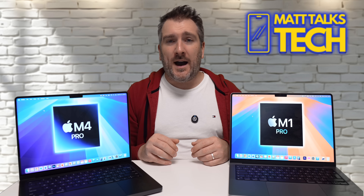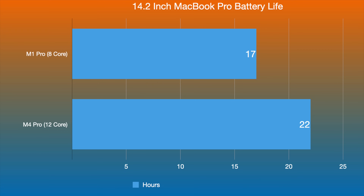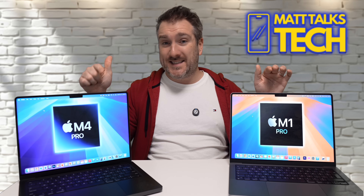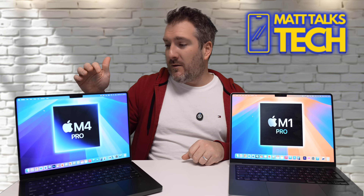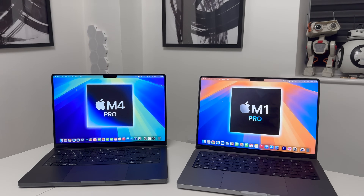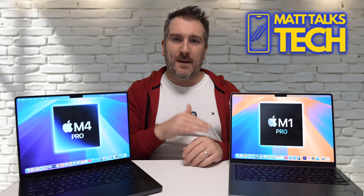If battery life is a concern with your M1 Pro, there's good news. Apple claims the M1 Pro 8-core gets up to 17 hours of battery life streaming on the Apple TV app, while the M4 Pro 12-core achieves up to 22 hours doing the same task. The body and battery size are identical — the only real difference is the chip — so getting significantly better battery life with more cores and more RAM is really impressive progress in just three years.